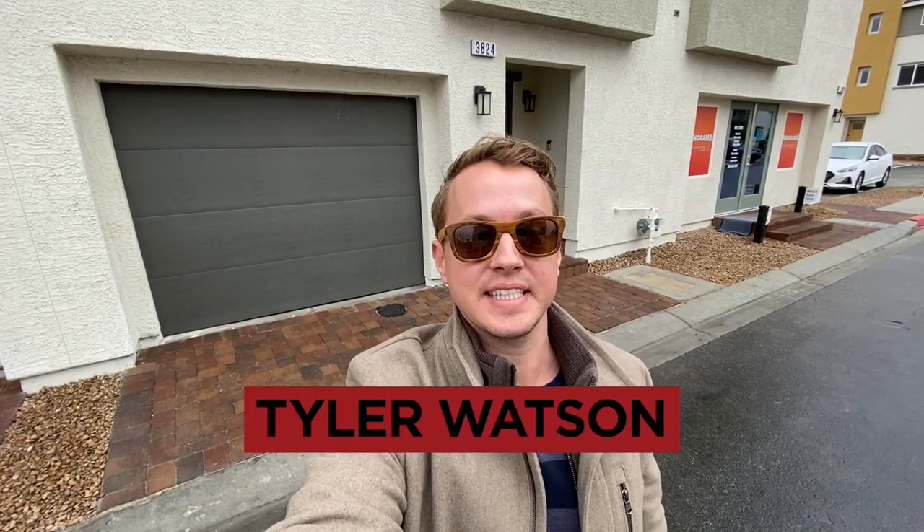Hey everybody, my name is Tyler Watson, your Las Vegas and Henderson Realtor. This is Tour Time with Tyler, and welcome to Panorama. Let's check out this model.